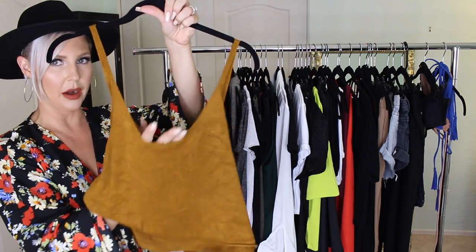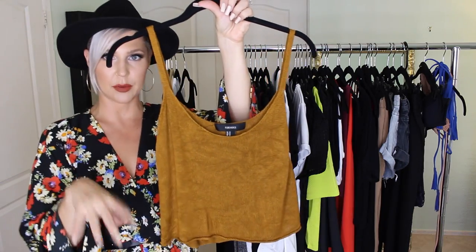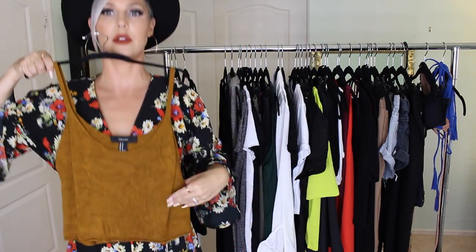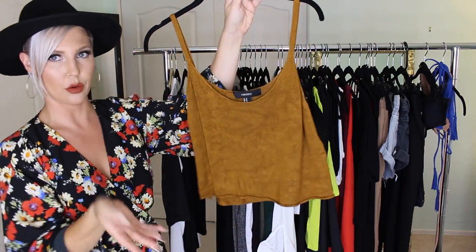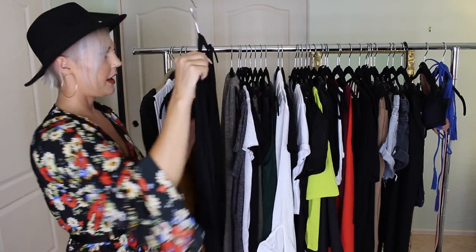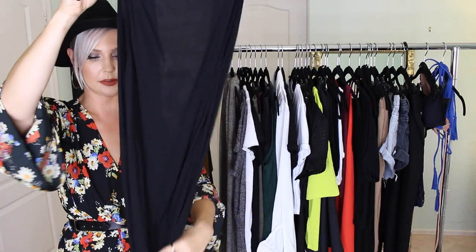I love the mustard crop top because it hits that middle length where it could go either way. It's a knit material and I love this color for fall.